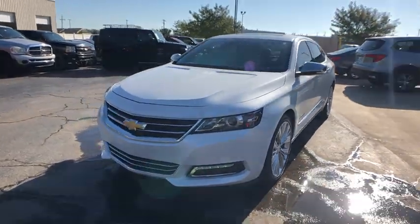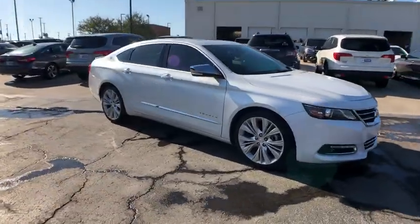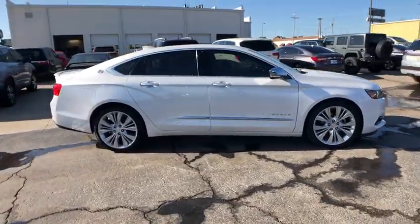You are going to love the 2015 Chevrolet Impala. The Impala has been one of America's favorites for over 50 years. Enough said.